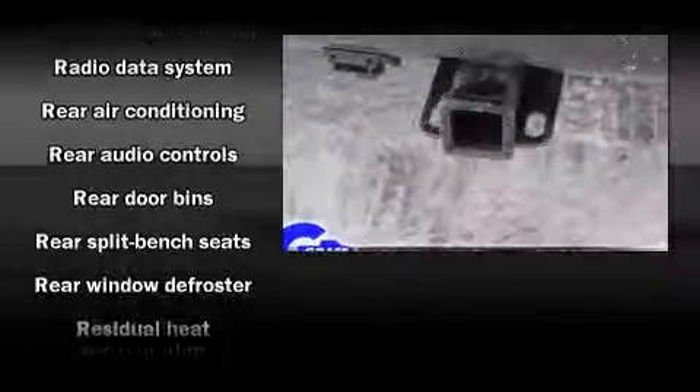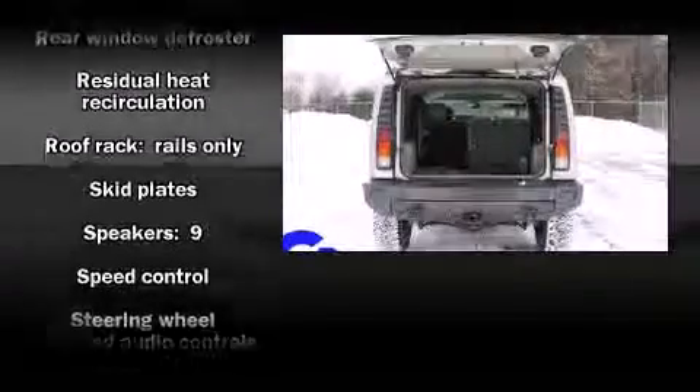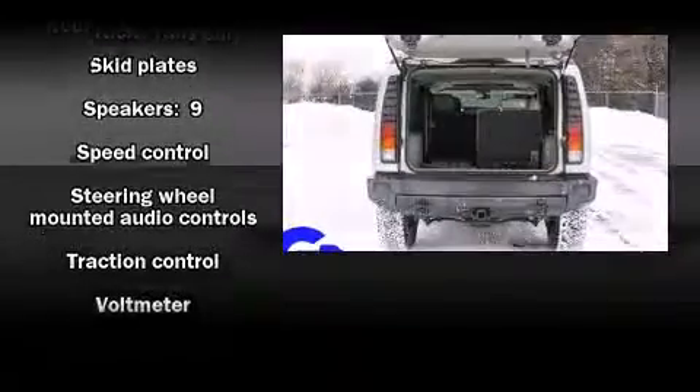Safety equipment has been integrated throughout, including dual front impact airbags, traction control, a panic alarm, OnStar, and 4-wheel disc brakes with ABS.